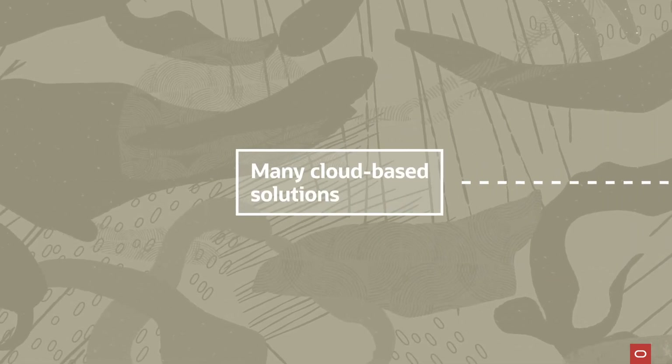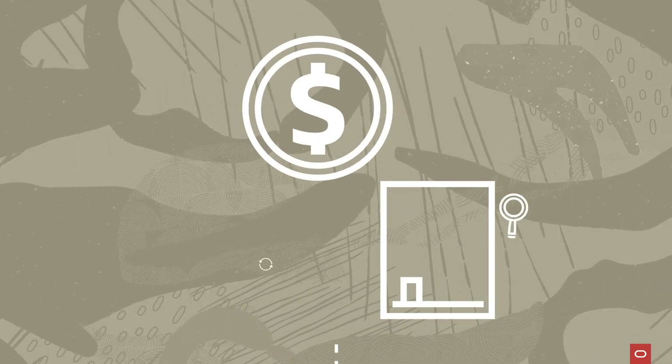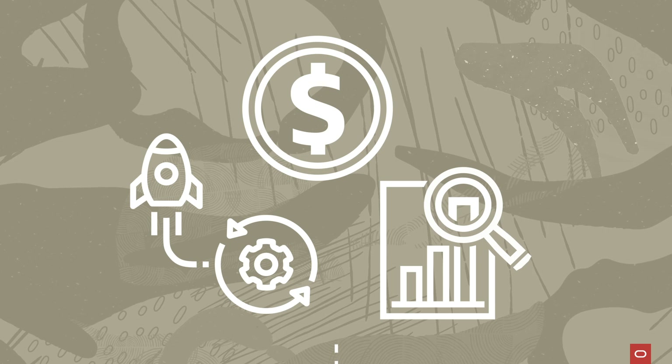In a world with many cloud-based services and solutions, a multi-cloud environment is often the right choice for organizations to balance price, performance, and agility. Learn more about multi-cloud.